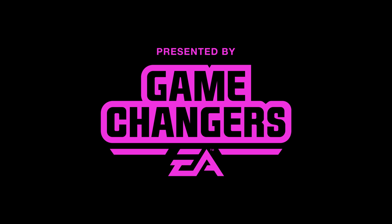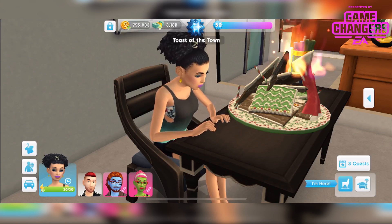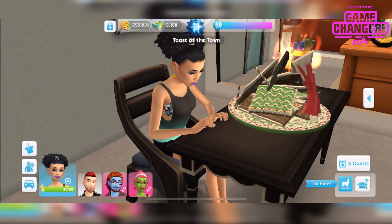This video was made possible by EA Game Changers. Hi guys, Rachybop here. Welcome to another Sims Mobile video.